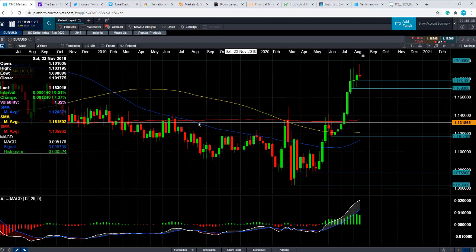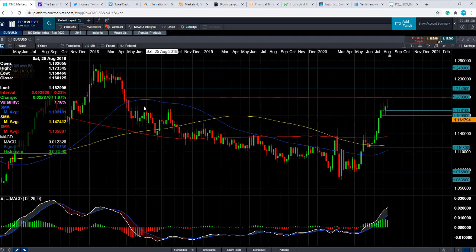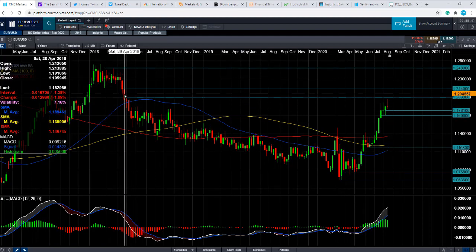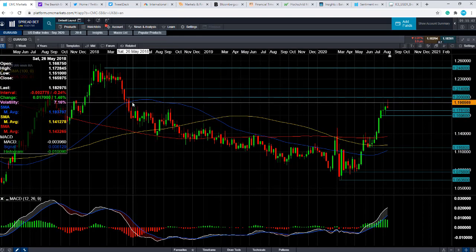And if you go beyond that, we could also be looking at heading back up to this level here at 1.2140. Because like I said, only a couple of days ago, Eurodollar had its highest level since May 2018 — so its highest level in over two years.